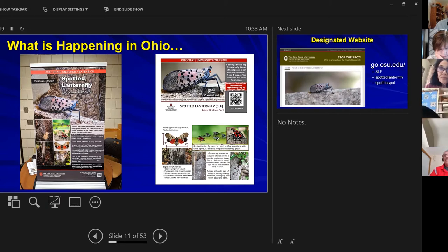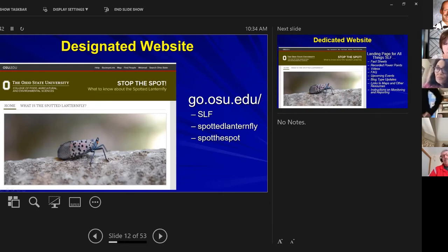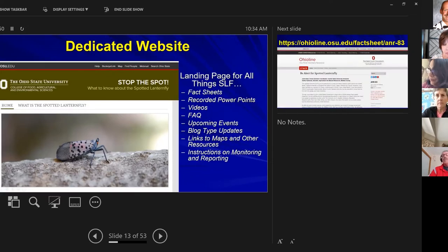Here's our designated website. Amy was hoping to have it up this Friday, but there'll be a go.osu address — it'll either be 'slf' for spotted lanternfly or 'spotthespot.' This website will be the main source for fact sheets, recorded PowerPoints, videos, upcoming events, and all instructions related to the spotted lanternfly at Ohio State University. Once we get the actual address, we'll send an email out to update you.